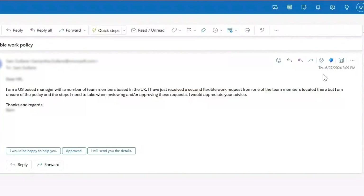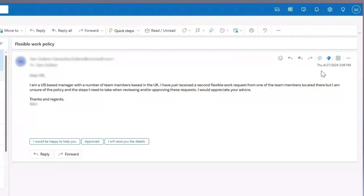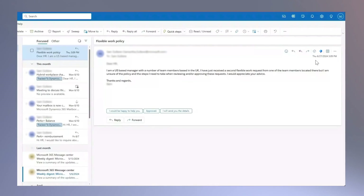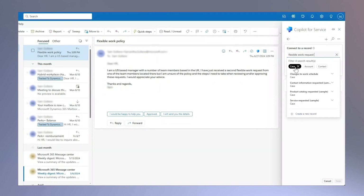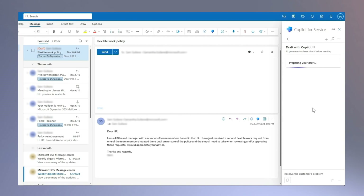In this example, we received an email from a U.S.-based manager asking to clarify flexible work rules for their team members in the U.K. First, we use Copilot to check to see if there are other similar active cases. Because there is indeed a similar case, we can leverage that information to create a draft response to the manager. You can see that Copilot gives us different options on how best to support the inquiry. For this example, we're going to resolve the case.